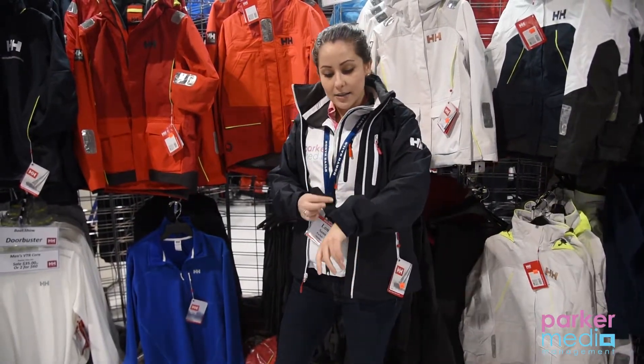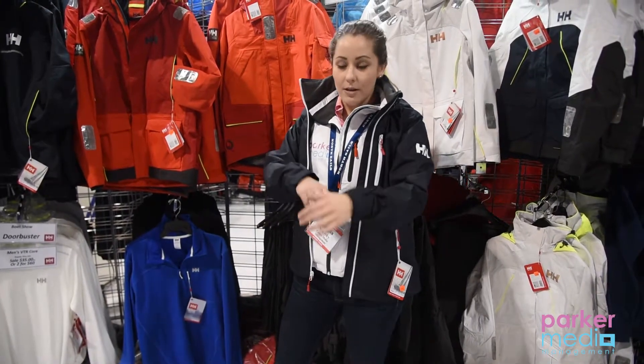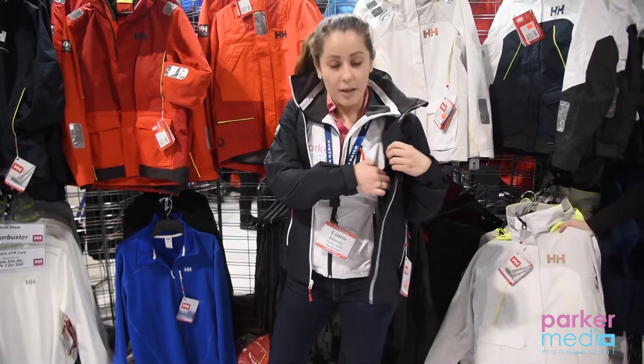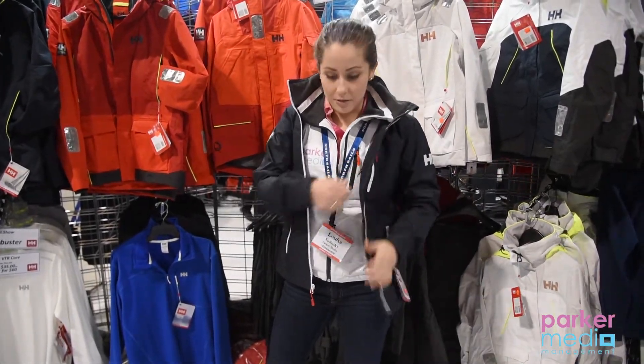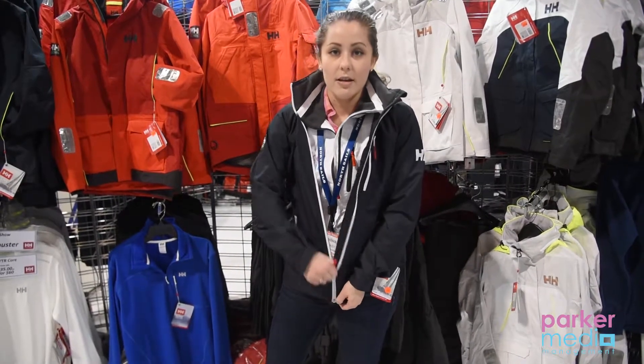It also has adjustable wrist straps and is super lightweight. It has an interior pocket here — throw your keys or whatever you need in — and it has a full water-resistant zipper.